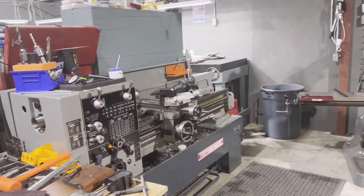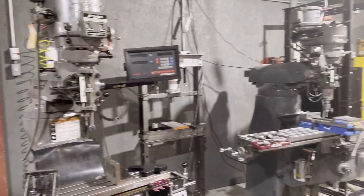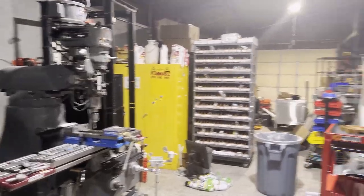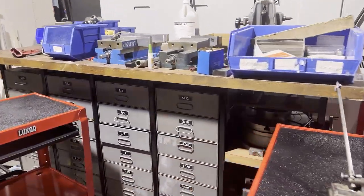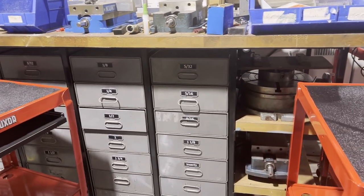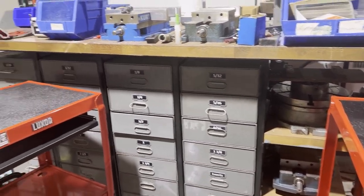In the manual machining area, we've got our manual lathe and two Bridgeports. This is a tooling cabinet that we recently built for all kinds of end mills, cutters, vices, and rotary tables.